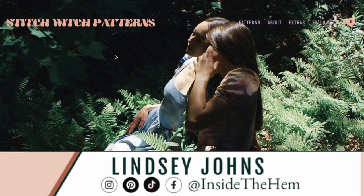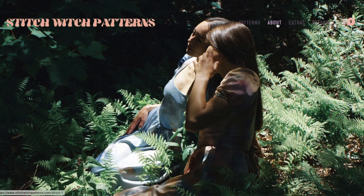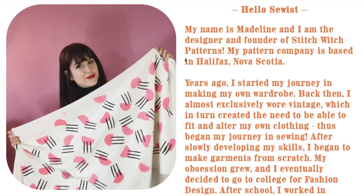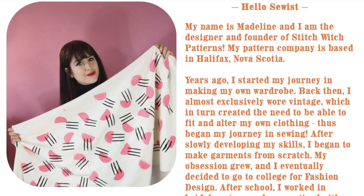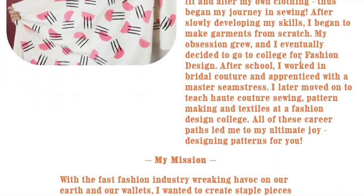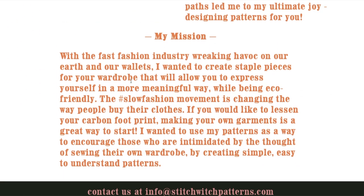Hi you guys! Welcome to First Impression Friday where I take a look at an entire pattern collection for the very first time and just kind of say my thoughts out loud about it. Today we're going to take a look at Stitch Witch Patterns. In their About section, she gives a little bit of her journey into ending up as a pattern designer. The coolest part is they are based in Halifax, Nova Scotia — our very first Nova Scotian pattern designer featured on First Impression Friday.